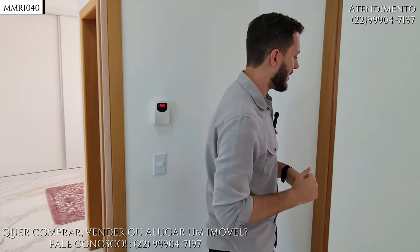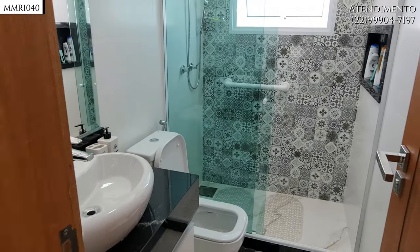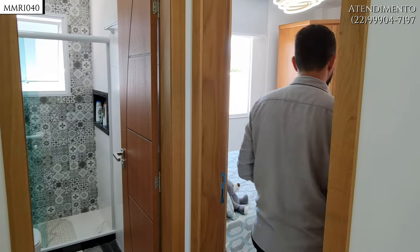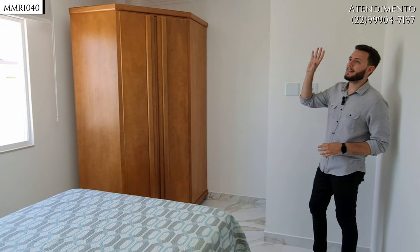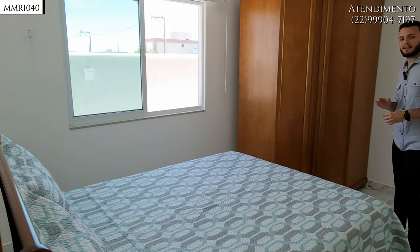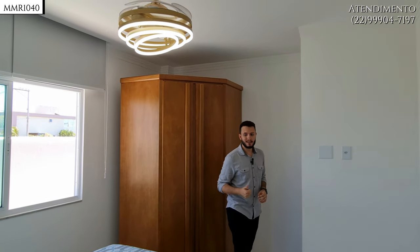Teremos o banheiro social da casa — excelente tamanho e acabamento. Depois, um quarto também de bom tamanho, com janela lateral. Já temos em todas as janelas da casa persianas embutidas, e os três quartos já têm ar-condicionado, que também ficarão.